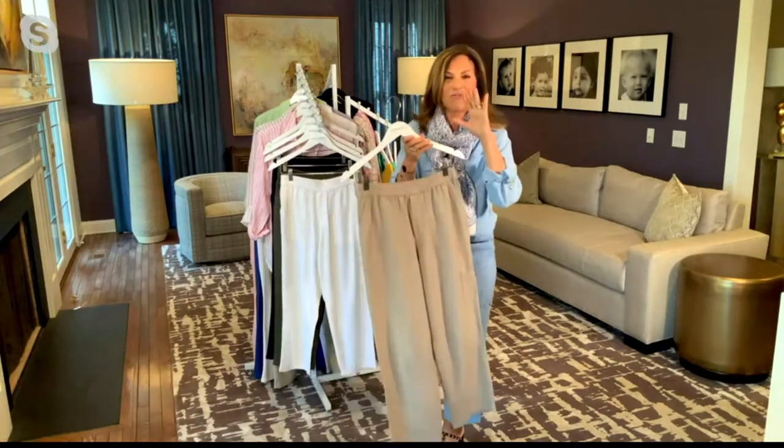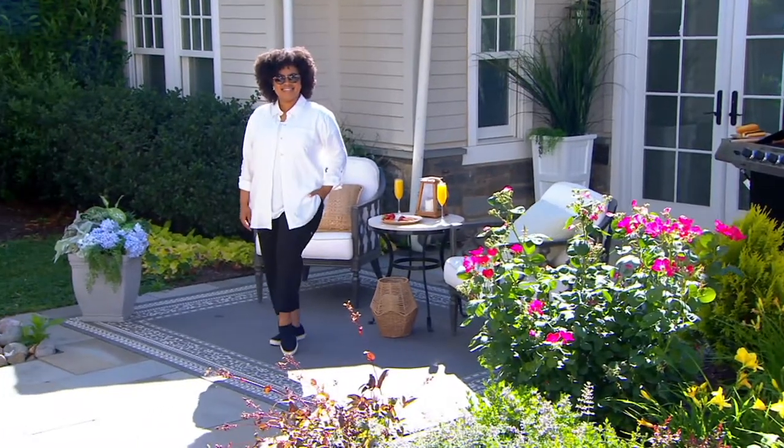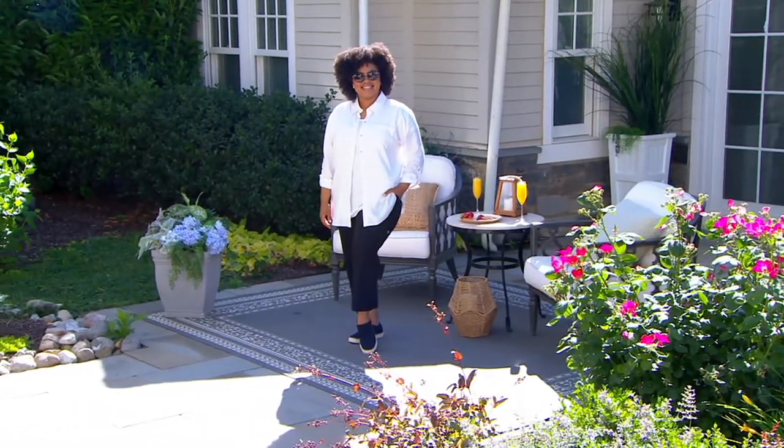Don't press it out, don't fuss with it. It's that beautiful natural fiber. And when you put this on, you're going to say, 'Oh my goodness, why didn't I get two?'